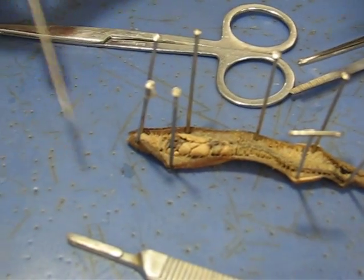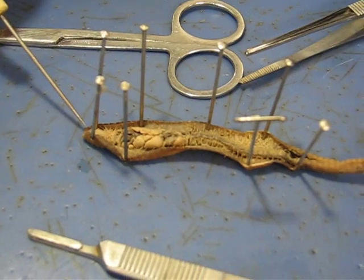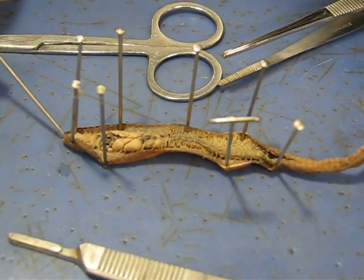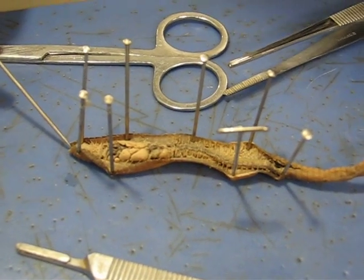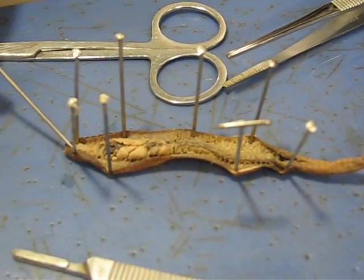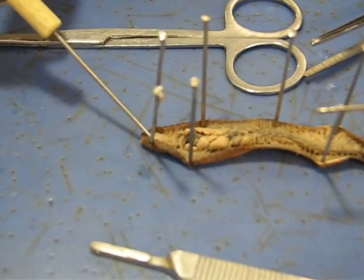Here is the earthworm. This first segment up here is the prostomium, and then the mouth is right there opening on that. This white, kind of dense thing here is the cerebral ganglia.